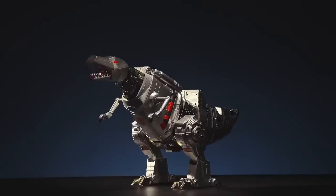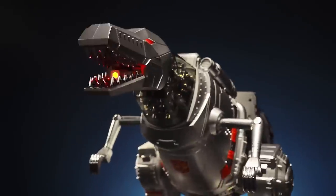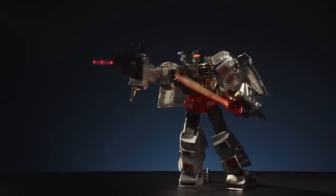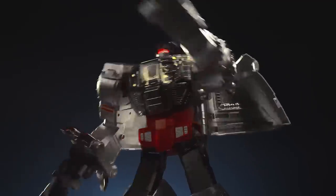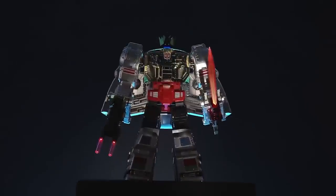Yes, yes, yes! Threat Decepticons, now! Equipped and ready for battle, Grimlock comes with an Energon Sword and Galaxial Rocket Launcher. And the crown! All hail Grimlock!